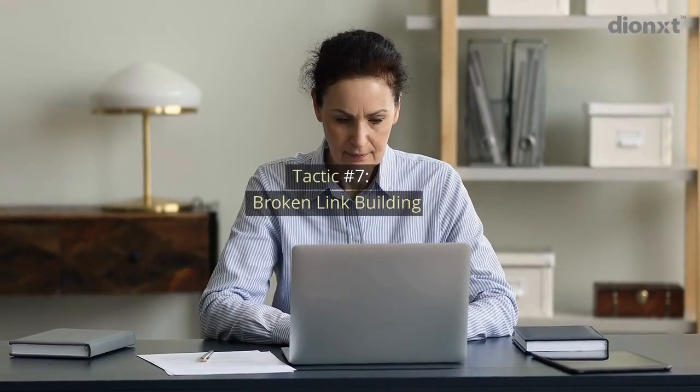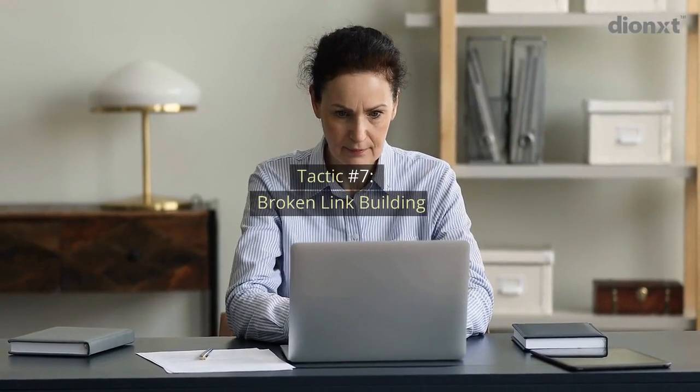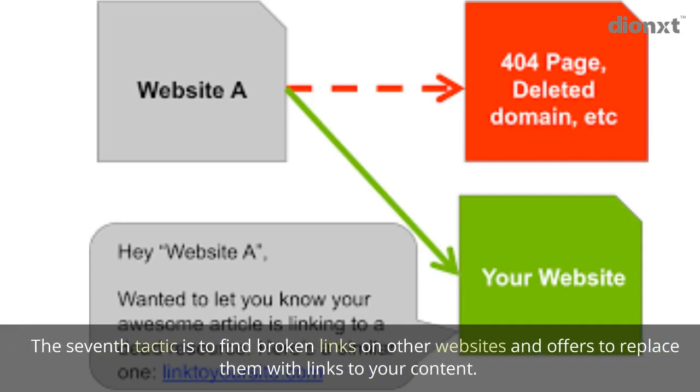Tactic number seven: broken link building. The seventh tactic is to find broken links on other websites and offer to replace them with links to your content.